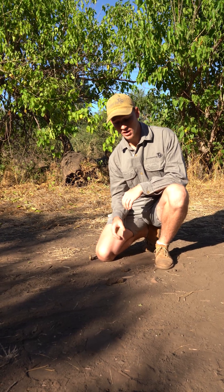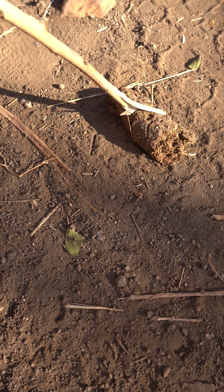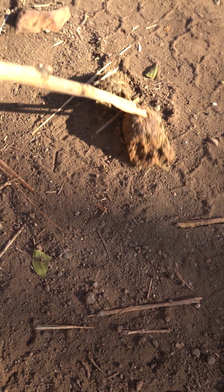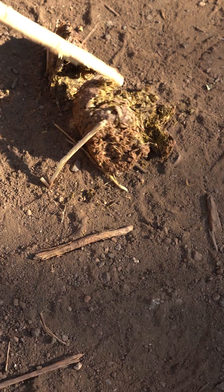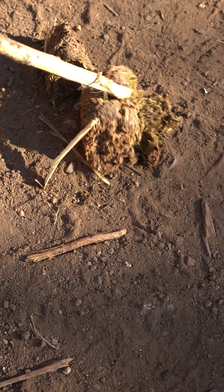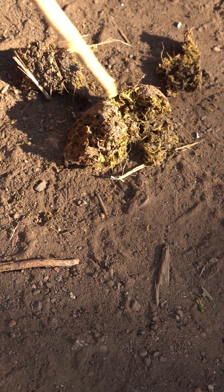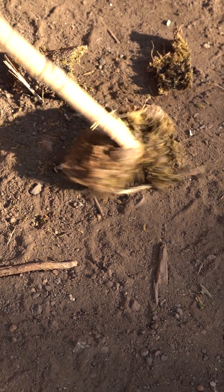I'm going to break it open with a stick, as you don't want to open or touch omnivore dung with your bare hands, as they carry a lot of bacteria. Inside that dung looks like there's a lot of plant matter — I can see mostly plant materials. There's also some seeds in here, which makes me think that they've been eating some fruits.